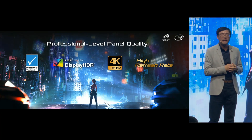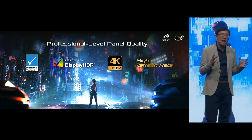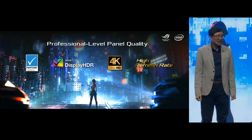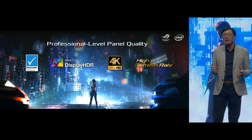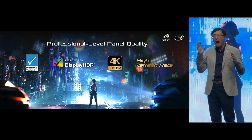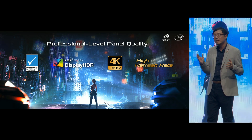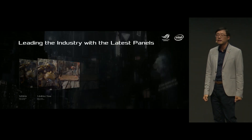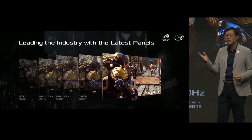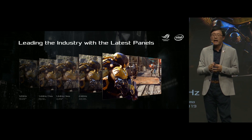ROG is the only gaming laptop maker to offer high-quality HDR panels, and we are leading in the adoption of ultra-fast, high-refresh-rate displays — starting with 120Hz and extending through 140Hz, 144Hz, and 240Hz.